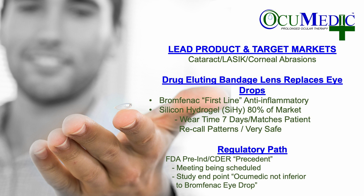Loaded into the lens is Bromfenac, a first-line anti-inflammatory non-steroidal drug — a fundamental drug utilized in these indications. The material is silicone hydrogel, which is what 80% of all contact lenses in the market are made of today. The wear time is seven days, to match the patient recall patterns when they revisit the doctor after surgery. The material and the drug are both very safe with wide and deep safety profiles.